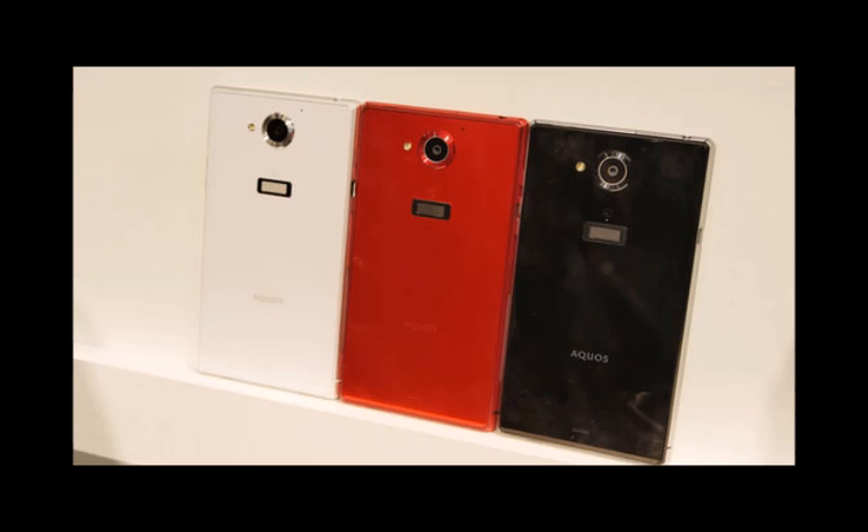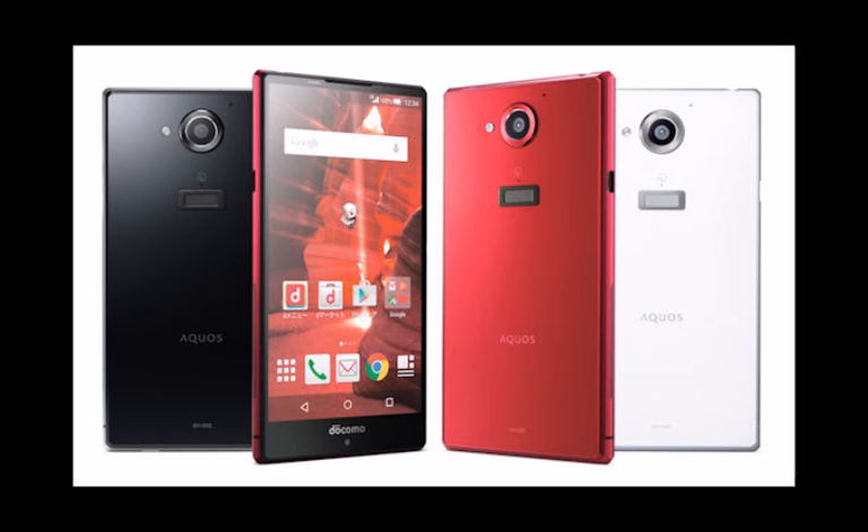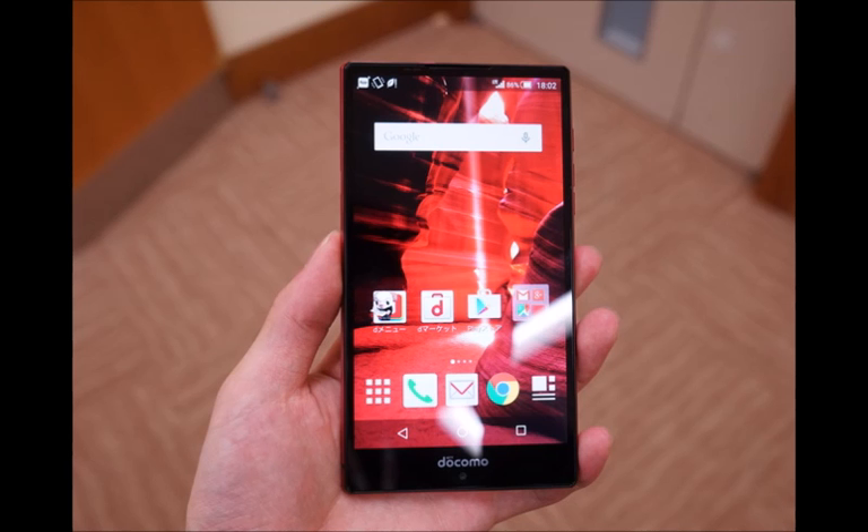Thus the 3000mAh battery will easily last you two days on a charge. The Aquos Zeta SH03G is equipped with the newest Qualcomm Snapdragon 810 processor, 3GB of RAM, and 32GB of internal storage out of the box.